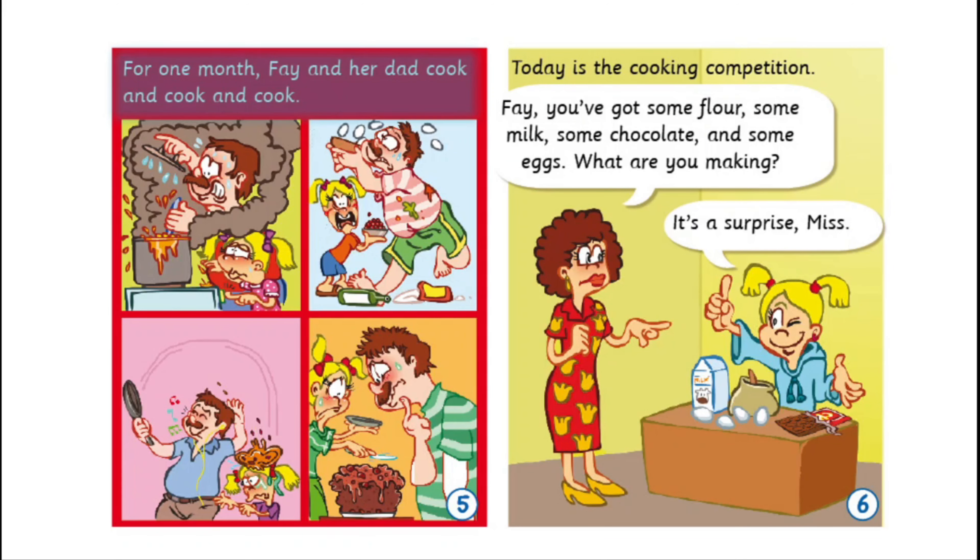Today is the cooking competition. Faye, you've got some flour, some milk, some chocolate and some eggs. What are you making? It's a surprise, Miss. Miss Tulip is tasting the food. Sally's chocolate cake is very good. And Ted's chocolate biscuits are great too. And now it's Faye's turn. Would you like some chocolate pancakes, Miss Tulip? Yes, please. Mmm, this is delicious. Great job, Faye.